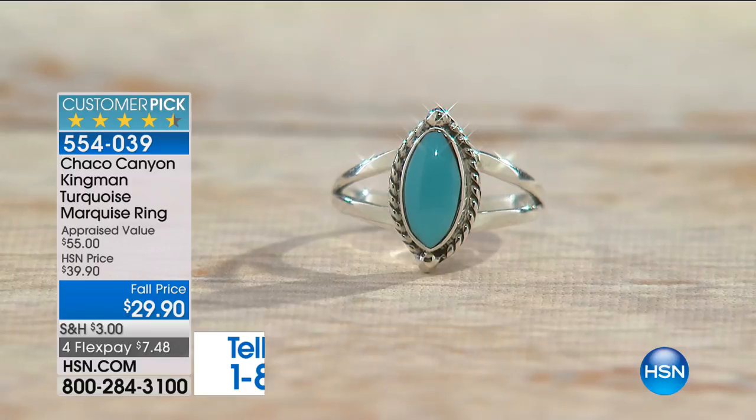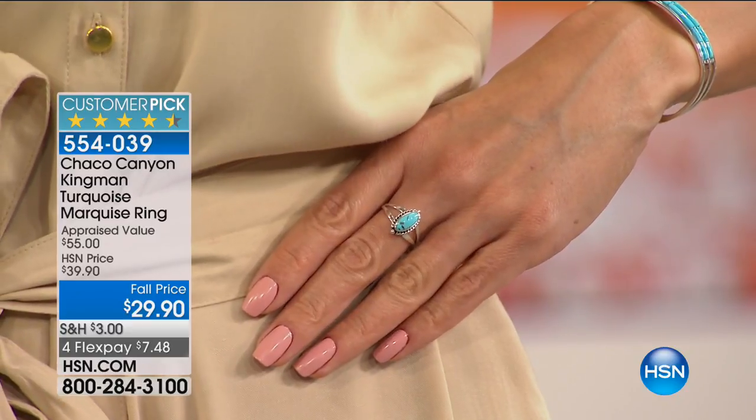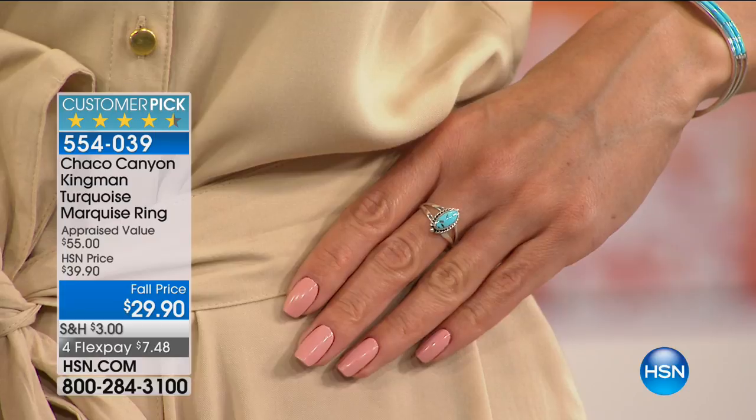Fall pricing this one at $29.90. Look at the FlexPay — under $7.50 to get this home on any charge card we accept. If you have your HSN charge card, $5.99. Now look at our lovely Miss Sue, the birthday girl, modeling for the next two hours. Look how fantastic that looks on.